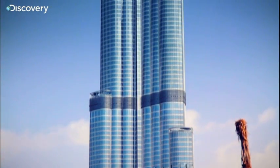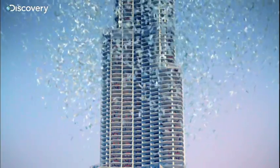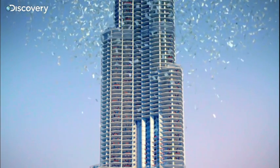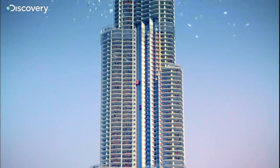Tearing away its glass skin reveals a hive of activity. Up to 35,000 people can live and work in this gigantic greenhouse. What stops them from being roasted alive? The short answer? Water.